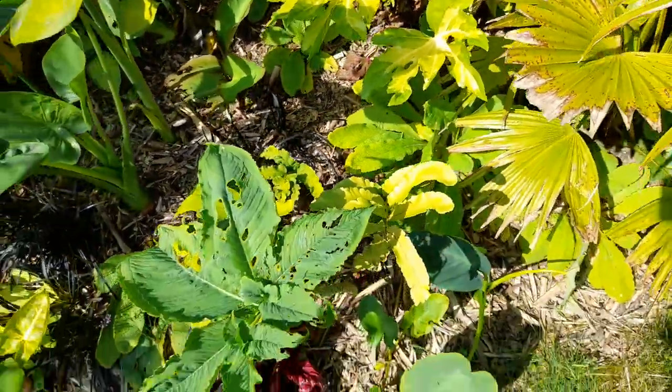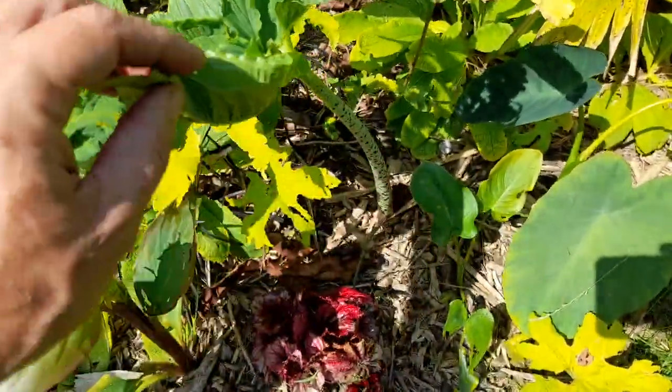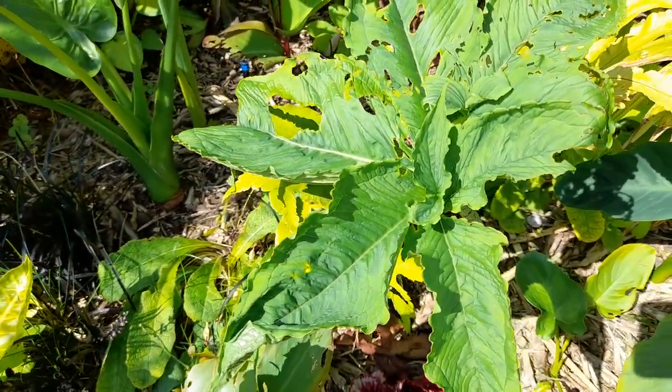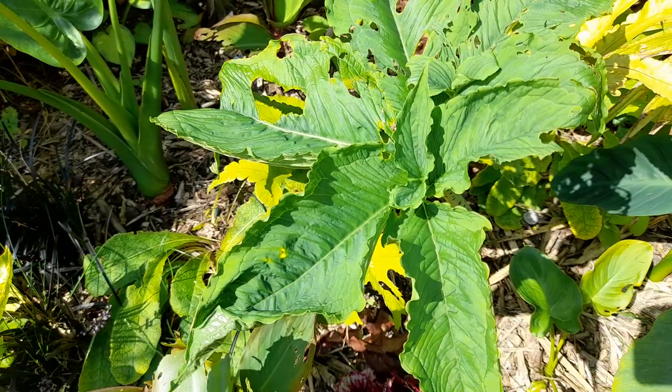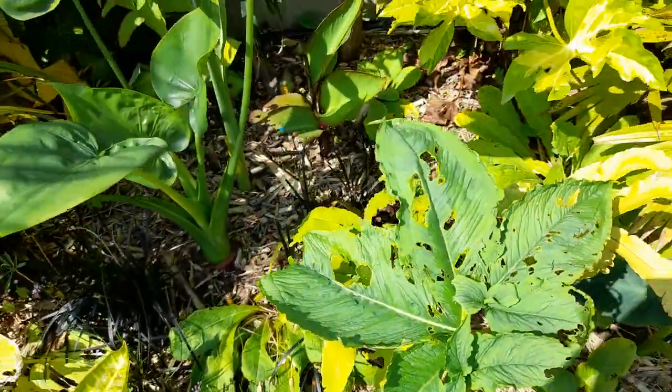We're also having one of the voodoo lilies which flowered a little while back — it stunk. But it's starting to push out its leaves. Again we've had some insect damage on that, which is a shame — obviously caterpillars.